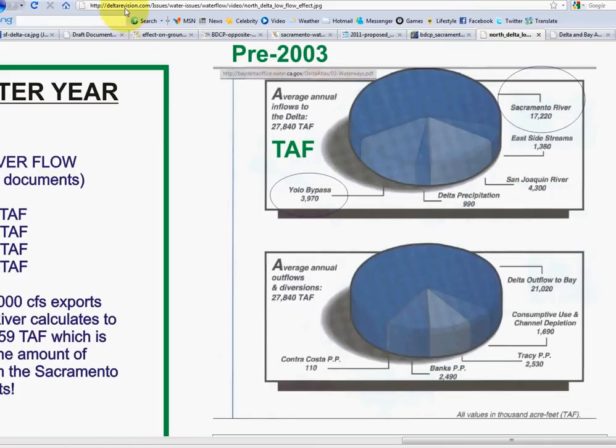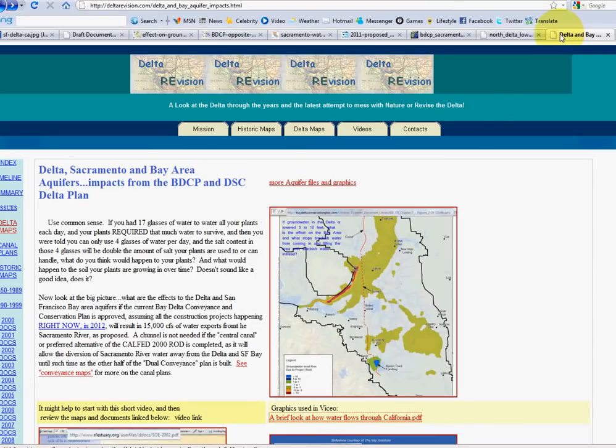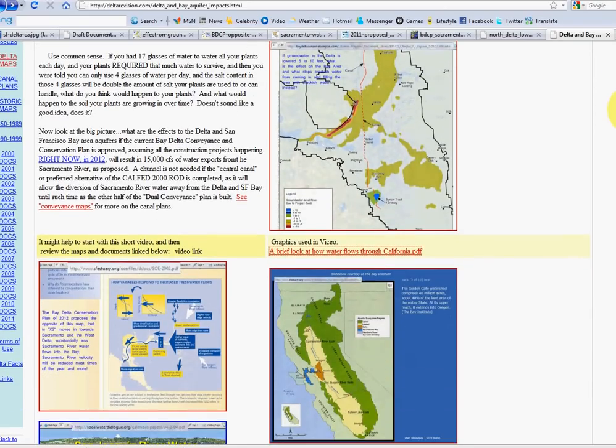There's a rather large chart comparing current versus past flows. Over at Delta Revision dot com — a site developed by Delta people to spread information about what's really being done — there's a page on aquifers and the problems with using San Joaquin River water to freshen up the Bay instead of Sacramento River water.